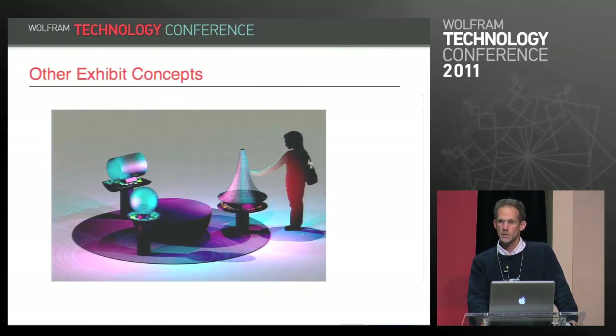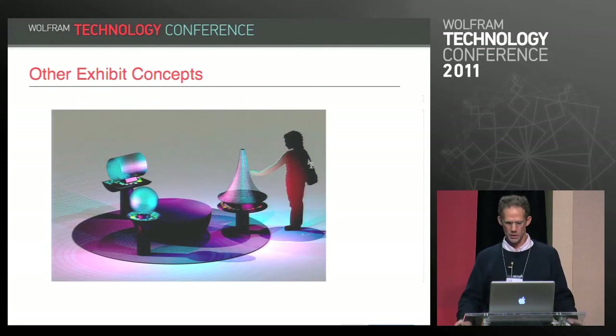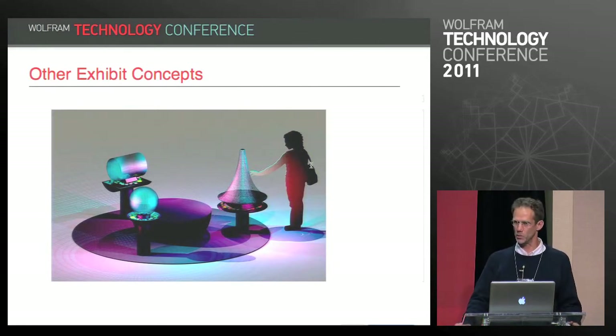Here are some other exhibit concepts. One is an exhibit on the concept of curvature, where you have tiles that you can place on different surfaces to look at the differences between zero curvature (flat), positive curvature (round), and negative curvature (like a cone). I really hope that exhibit made the final cut, because I really want to play with it.